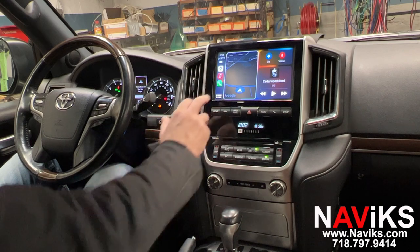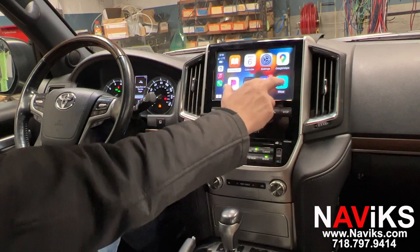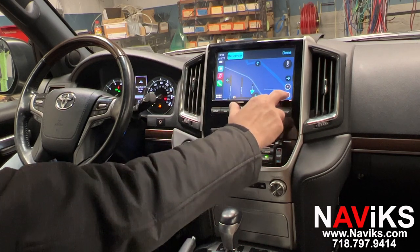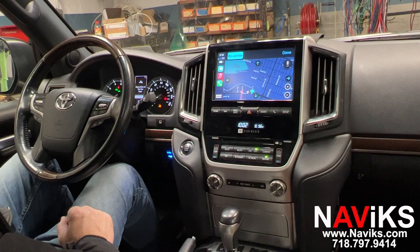Let's go to Waze. Let's change the view in Waze. Now let's go to Google Maps.